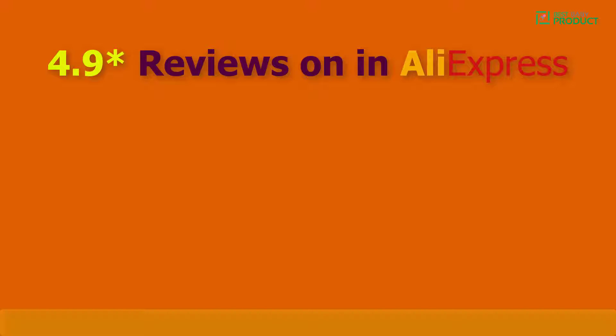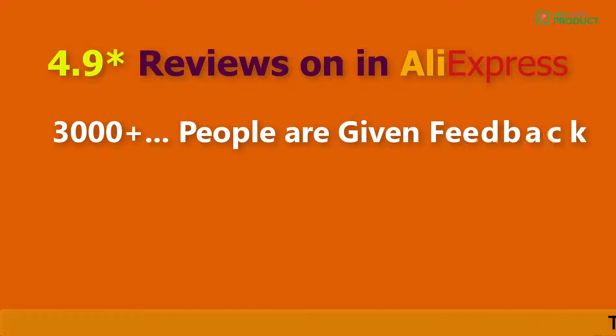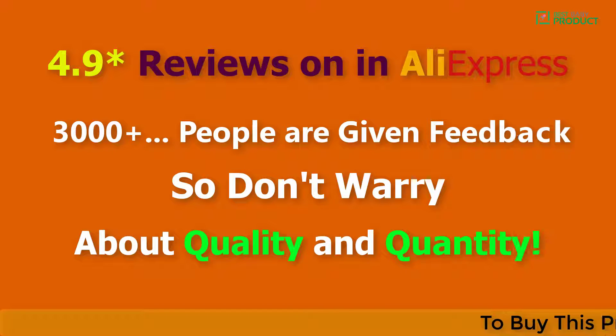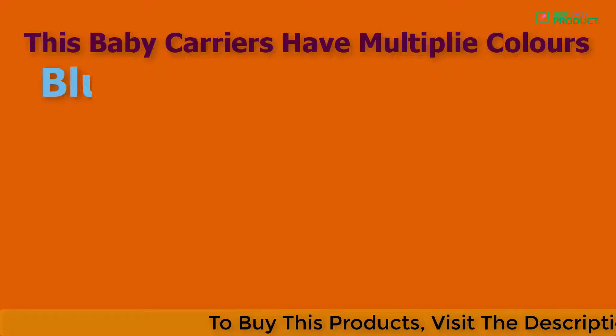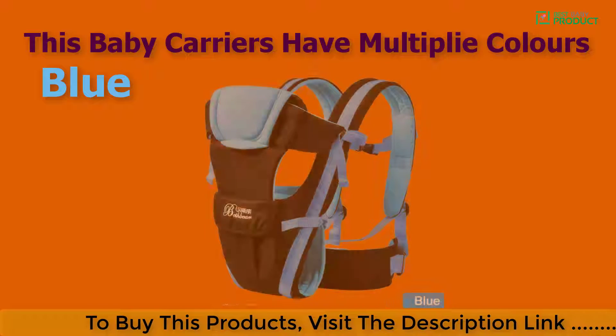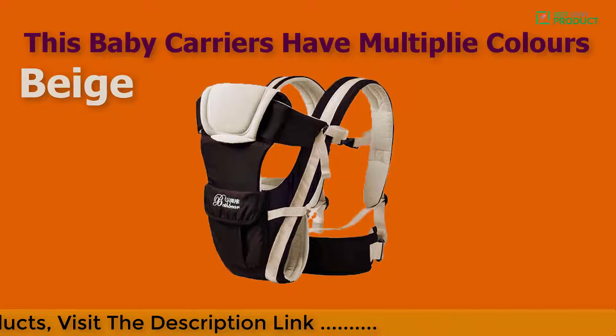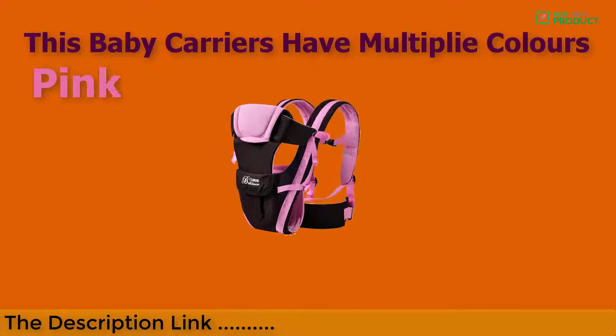It has 4.9 reviews on AliExpress and 3000 plus people have given feedback, so don't worry about quality. This baby carrier comes in multiple colors: blue, beige, pink, and orange.